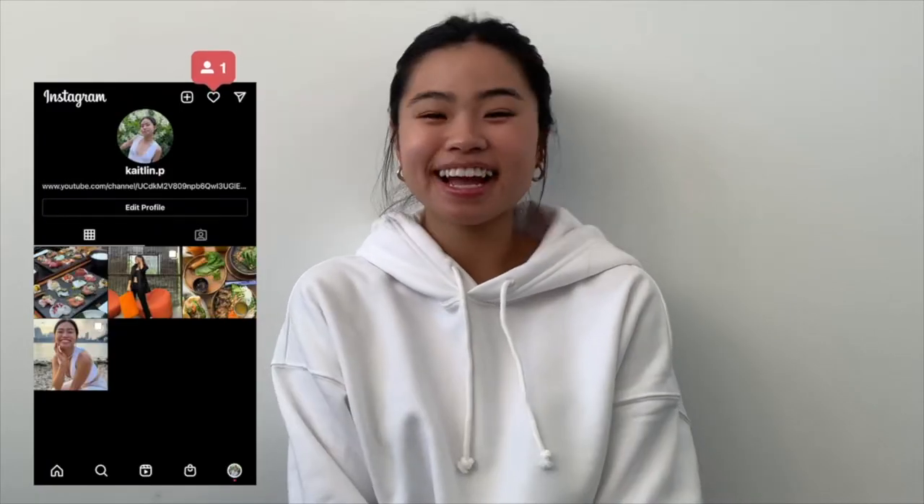Hi guys, it's Katelyn and today I'm going to show you some fall outfit ideas.